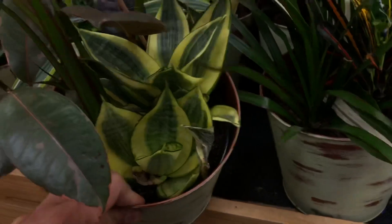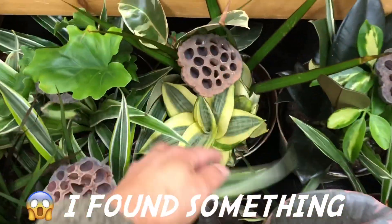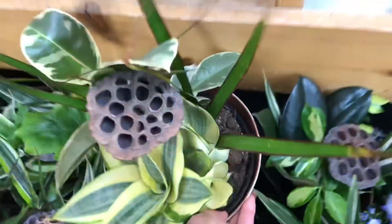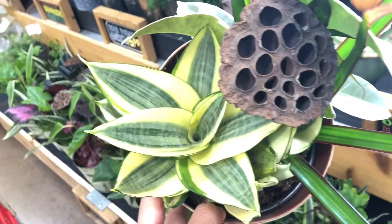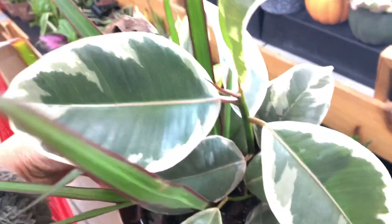How much is this? I'm actually interested in this kind — variegated. Maybe I'll get this one because I like Sansevieria. And then they have this one.